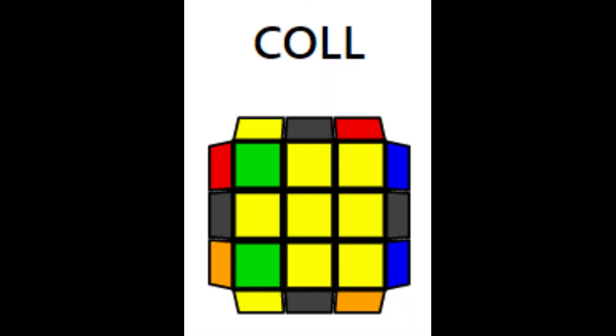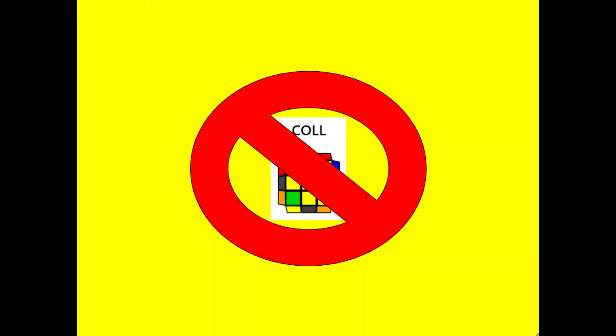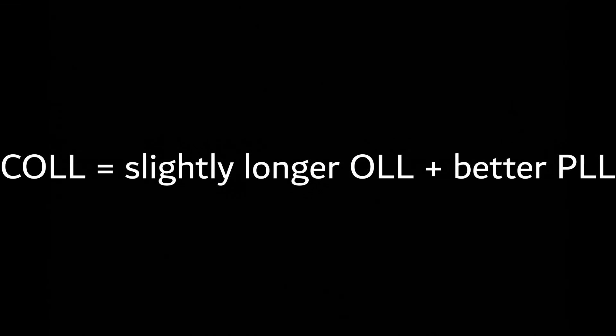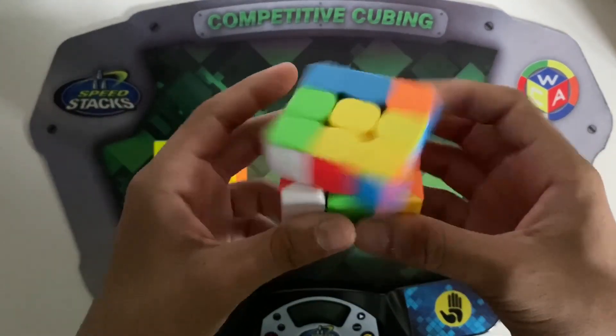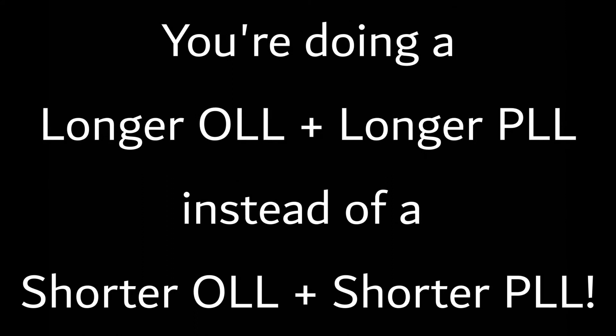The next alg set you can learn is COLL, an alg set that gives you an EPLL case when you have an OLL with all of the edges oriented. Learning the full alg set is definitely not worth it, as doing sune or antisune is so much faster than any of the alternate algs to influence an EPLL case. If you really want to learn COLL, you should learn the T, U, L, and H cases because they're all ergonomic and can be done as fast as the regular alg. However, I don't recommend learning COLL algs because there's one major problem with the concept. Suppose you have this COLL case. If you do the regular alg, you get a J perm. If you do the COLL case, you get a Z perm. A J perm is clearly a lot faster than a Z perm, and you're forcing a Z perm by doing a longer alg rather than doing a shorter alg and getting a better PLL.